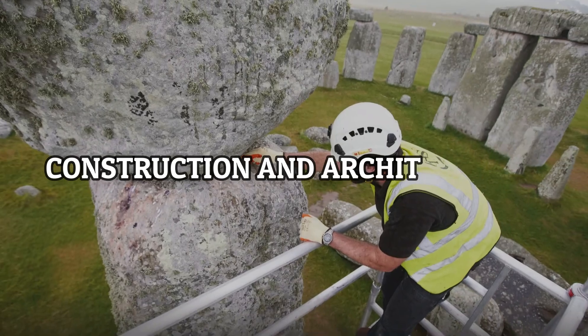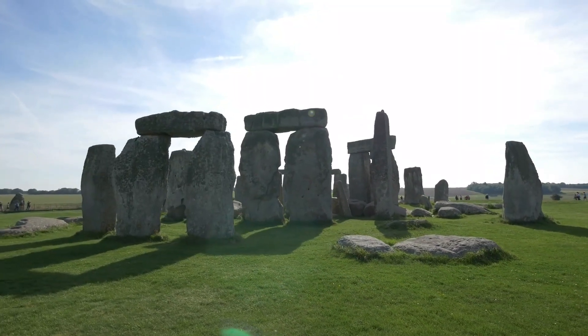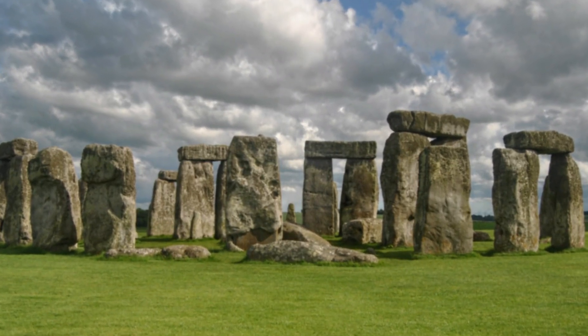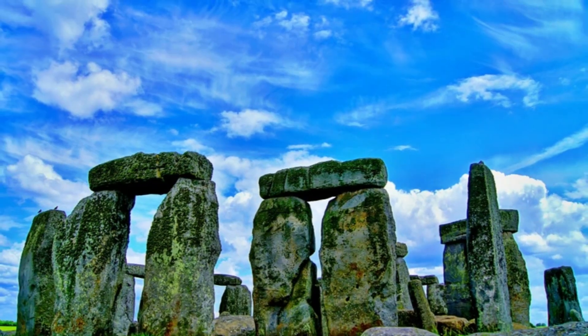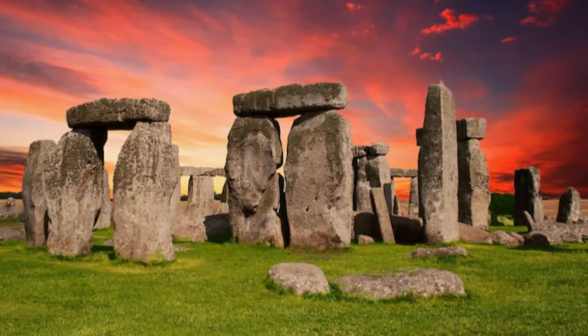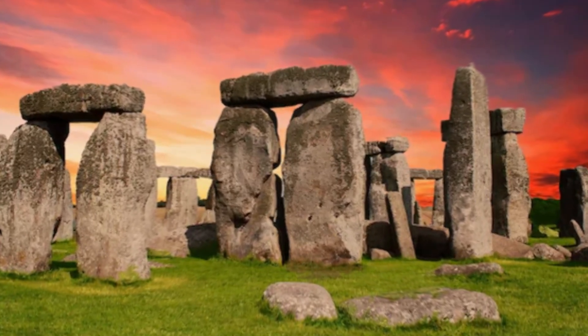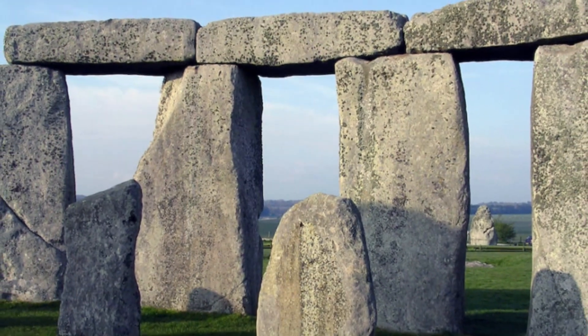Construction and Architecture. Now that we've glimpsed into the ancient origins of Stonehenge, let's roll up our sleeves and delve into the nuts and bolts of this remarkable monument. Stonehenge wasn't just slapped together — it was a carefully orchestrated symphony of construction and architecture. First off, let's talk stones, the heavyweight champions of Stonehenge.